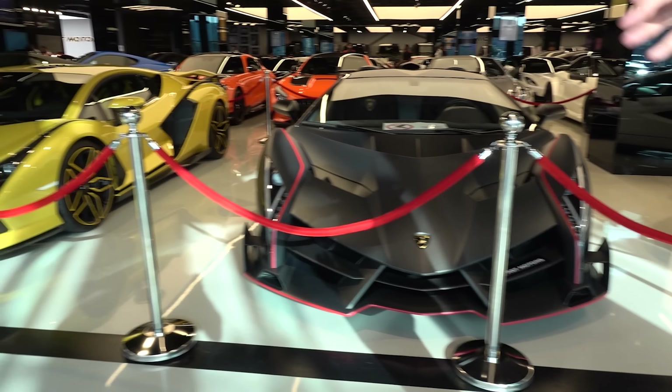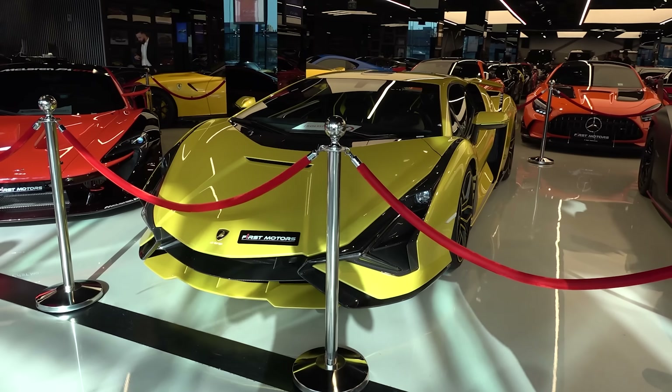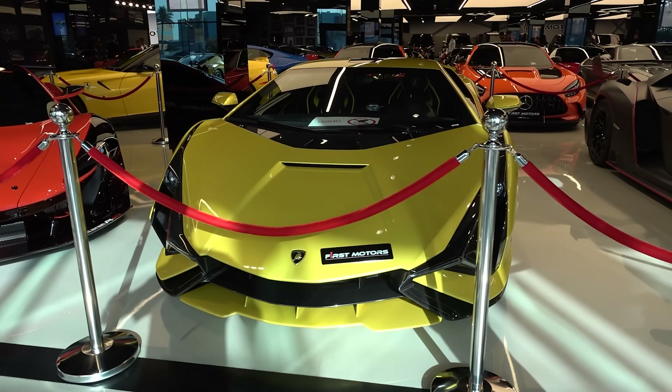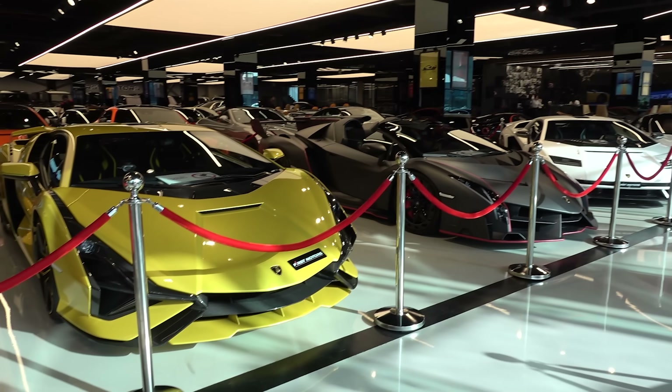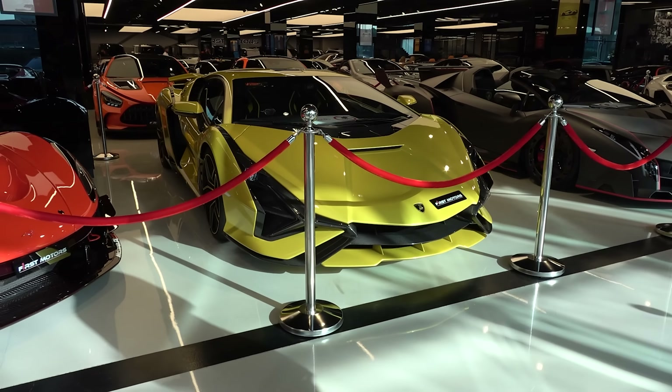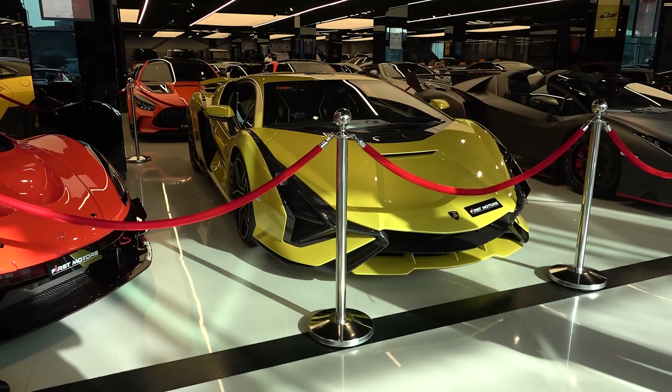Right next to it, we have the new era of Lamborghini, the Lamborghini SIAN, the first ever hybrid vehicle from Lamborghini and the most powerful road-going car at the moment. This is a one of 63, and each one of them are uniquely specced, so you can't see the same color as another one in SIAN.